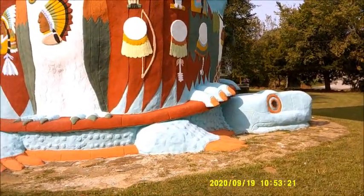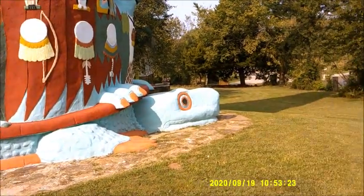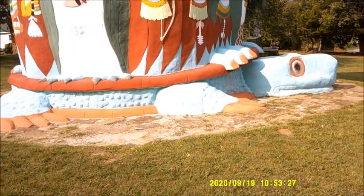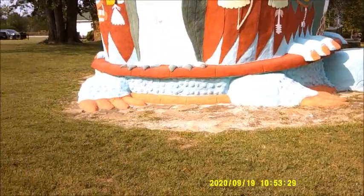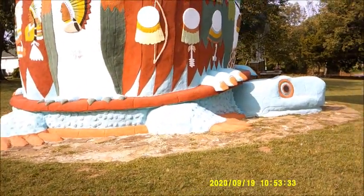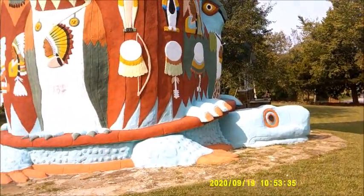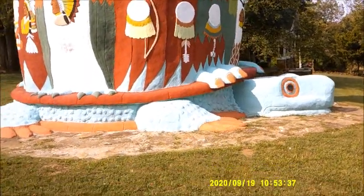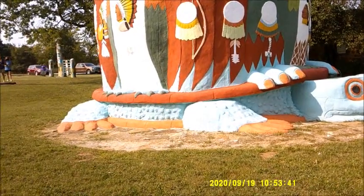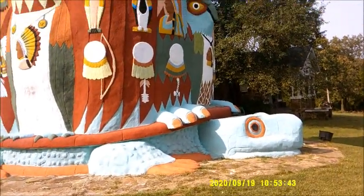Now see this totem pole - if you'll notice, it sits on a turtle. See, there's the head, and then there's part of the shell, and then there's the feet. This huge totem pole sits on a turtle, and we're going to see that as we go on around here. See, there are the feet and then there's the head of the turtle.